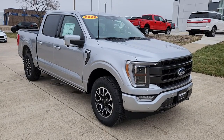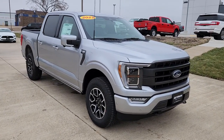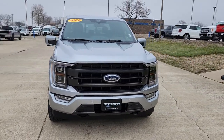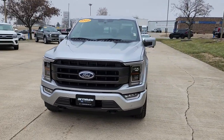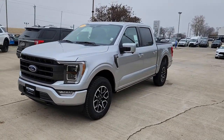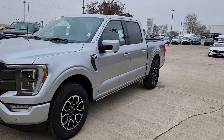Introducing the 2022 Ford F-150 — a hard-working, light-duty full-size pickup that leverages high-strength steel and military-grade aluminum alloy to bring you class-leading payload and towing capabilities.